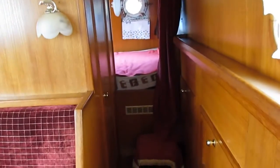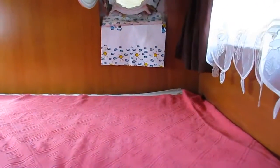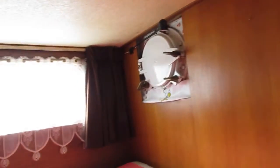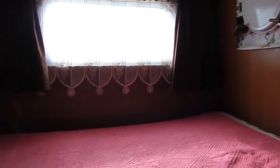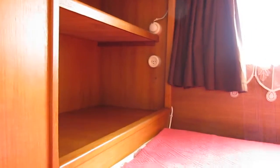Then through a small corridor on the starboard side into the double-bedded fore cabin, with two great big windows, two opening portholes, and some storage space.